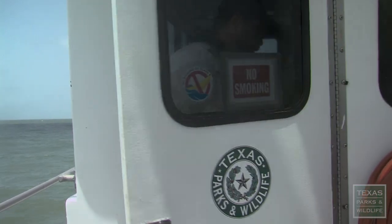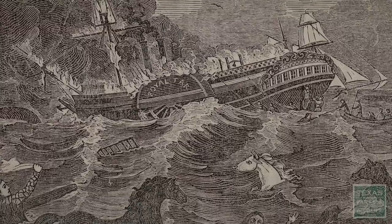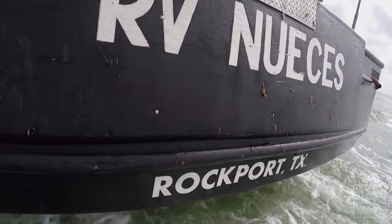Here's a tip of the trade: no bananas on the boat. It's an old sailor superstition that some think came from floating banana crates being associated with shipwrecks. Something will break — the engine, or a fan belt — and we won't be able to run the boat.